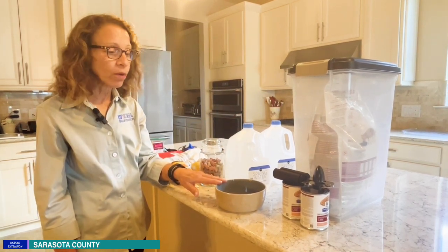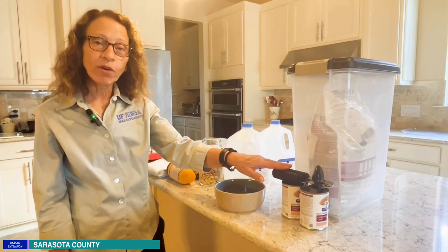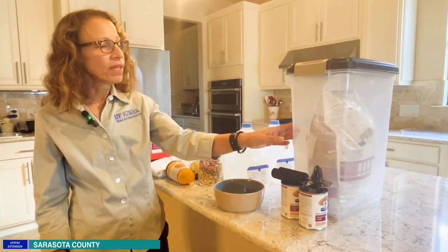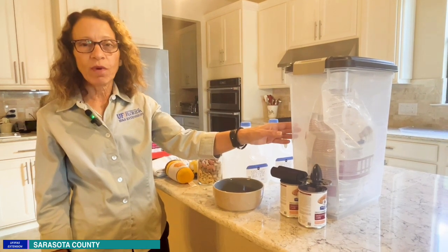Of course, their food bowl and water bowl, and a manual can opener for not only their canned food, but you'll also need to bring along their dry food as well.